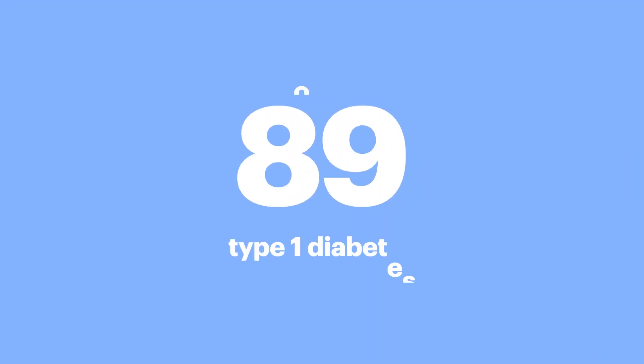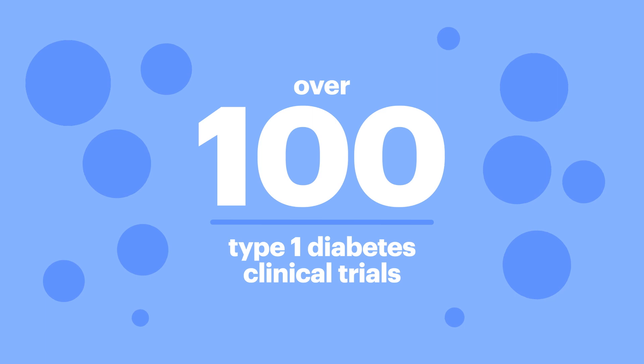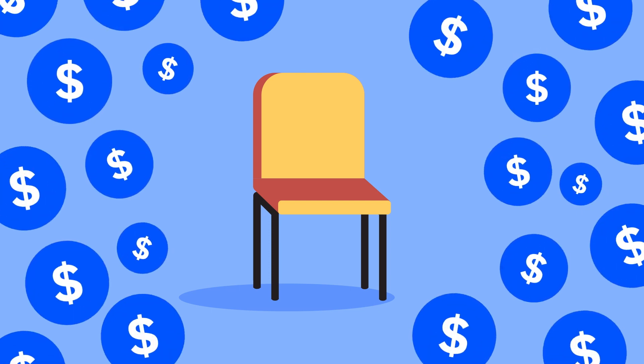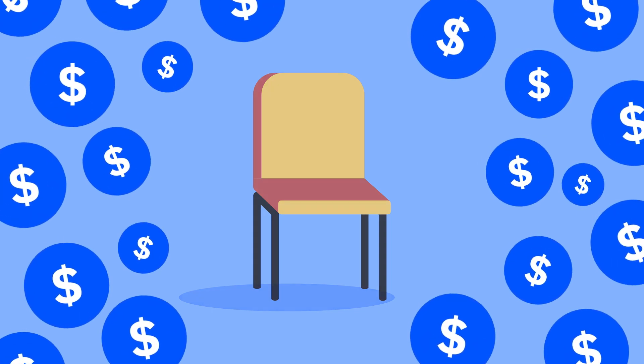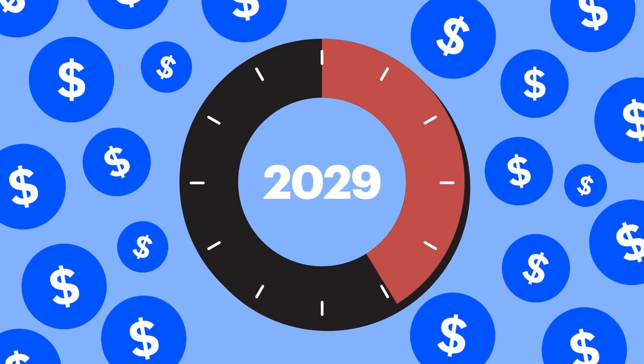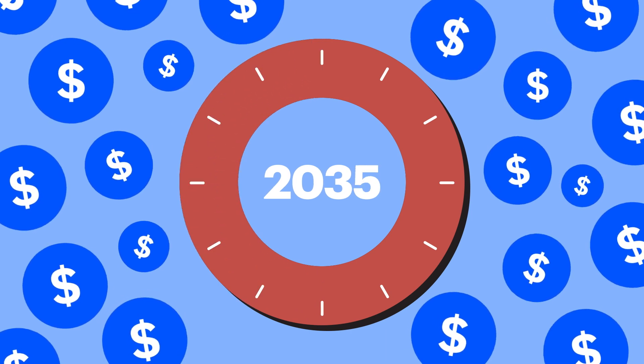Right now, there are over 100 type 1 diabetes clinical trials recruiting participants in the United States. But there's a serious problem — many of these clinical trials don't have enough participants. Without participants, trials are delayed. Delays mean they cost more than they need to, and that we have to wait longer, often several additional years, before treatments and devices are approved and made available.